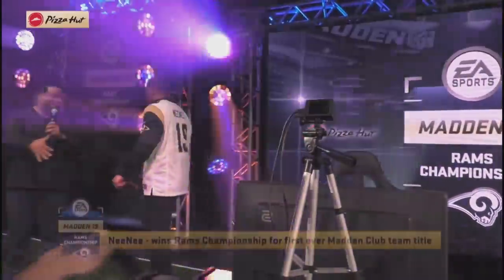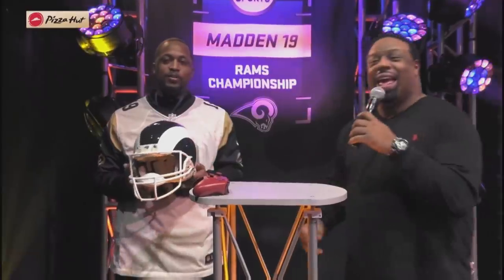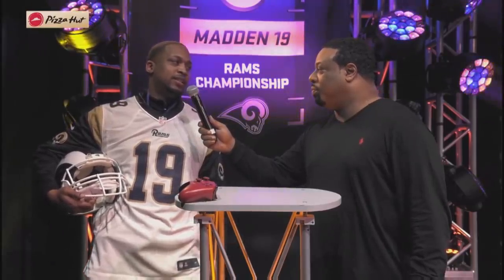Nene is your Madden 19 Rams Club Champion. Congratulations, Nene. Let me first present you with the autographed Los Angeles Rams helmet by none other than Sean McVay. Now, you got to the Final Four in 17, you got to the Finals in 18. Now here in 19, you finally got over the hump — you're going to represent the Rams in the Madden Club Championship. How does that feel? It feels good, man. I told myself I had unfinished business because I was so close last year, so I just needed to stick with this club and I wanted to become this champ. I fought and made it happen.